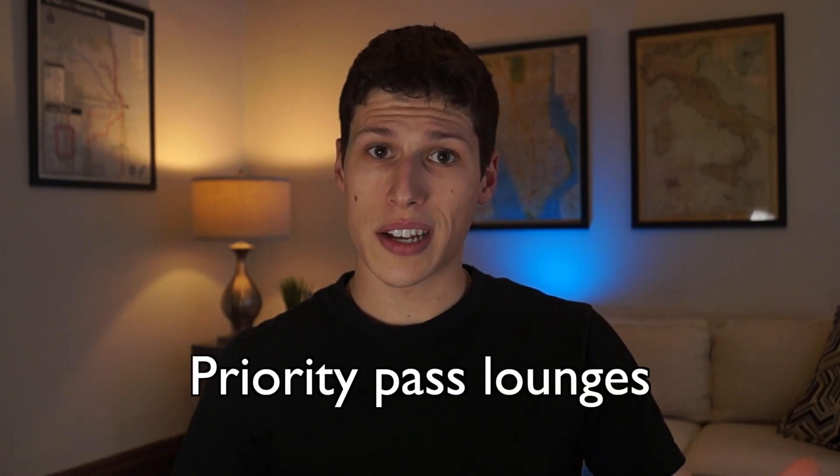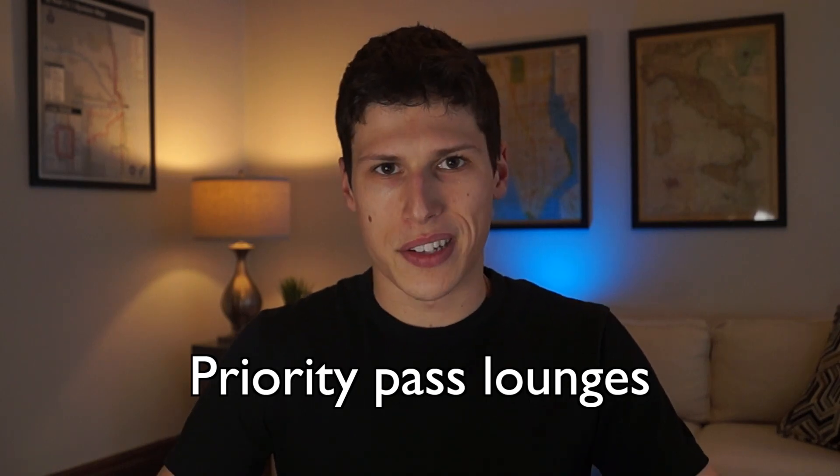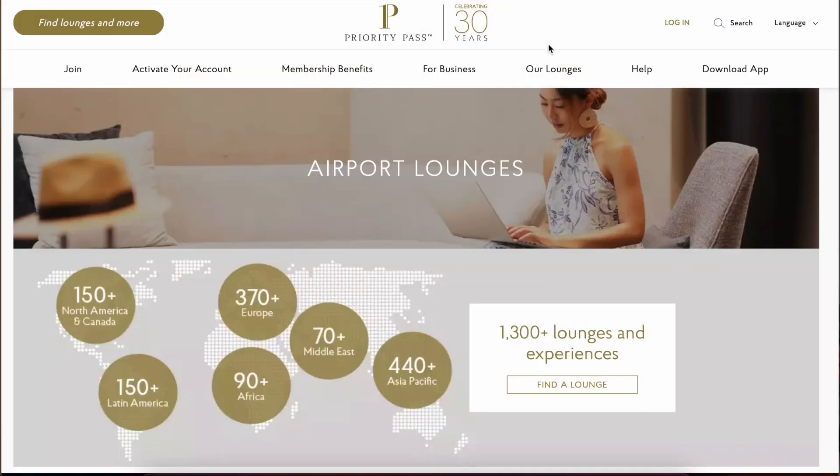Another one of the big bonuses I was looking to get when applying for this card is the Priority Pass lounge access. With Priority Pass you have access to a bunch of lounges all over the world, so in this case it was definitely worth it to get the card, and with that TSA Pre-Check it made a lot of sense for me to go ahead and apply.